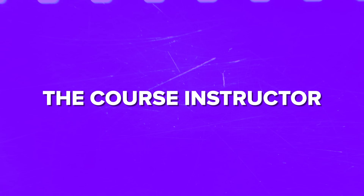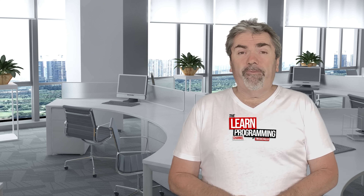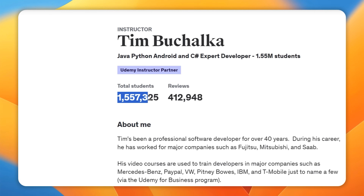The Java 17 Masterclass is created by Tim Bukalka and his Learn Programming Academy. Tim has been a software developer for a long time — more than 40 years. He has worked for big companies like Fujitsu, Mitsubishi and Saab. Tim has taught programming to over 1.5 million students, way more than your average college IT professor does in their whole career.